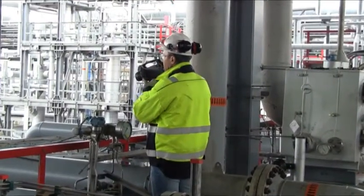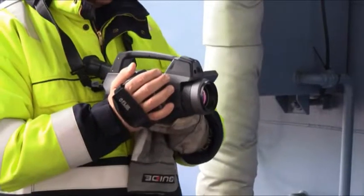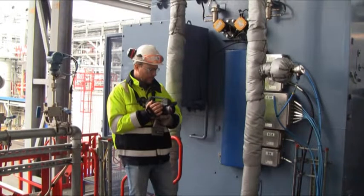Borealis has purchased a FLIR GF306 optical gas imaging camera. For me, as a shift supervisor, it's very important that my operators feel safe in the plant. Safety for us is the first line, so everything else comes second.